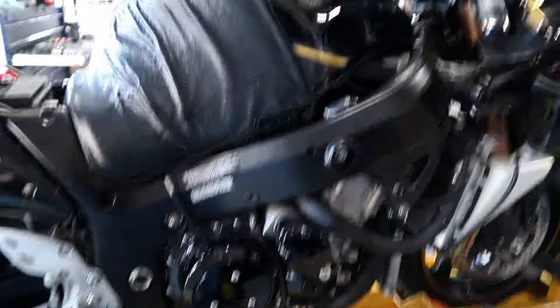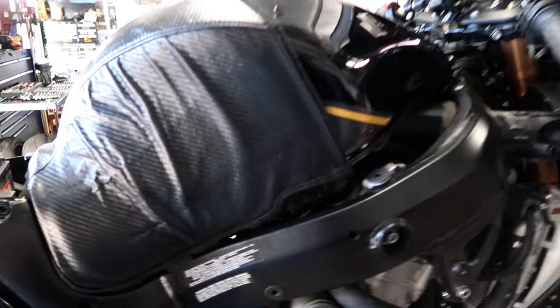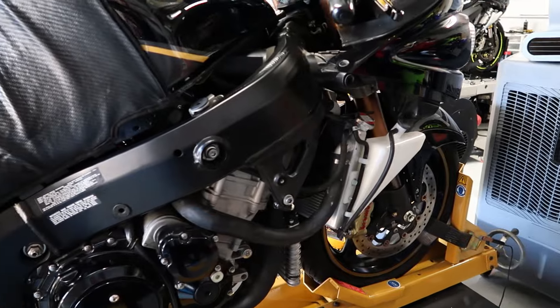Brox exhausts are well known to go on the Hayabusas and the ZX-14s. We also installed a Sprint POA air filter, so he's got the Sprint filter, the full exhaust system, and the aftermarket chain and sprocket kit. We're getting ready to baseline the bike with the full Brox system, new chain and sprocket, Sprint POA air filter, a fresh oil change, fresh set of plugs, and a brake flush. We went through the whole bike and re-upped all the maintenance, so he should be good to go for quite some time.